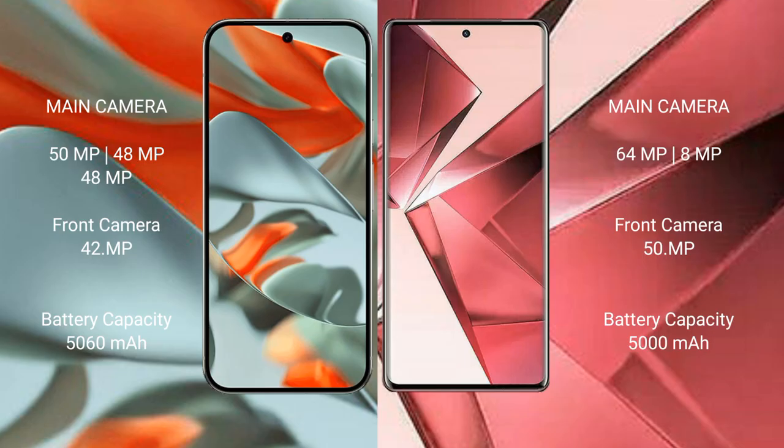The VOV29E features a rear dual camera setup: a 64MP main camera and an 8MP ultrawide, plus a 50MP front camera. The Google Pixel 9 Pro XL has a 5060mAh battery with 37W fast charging support.